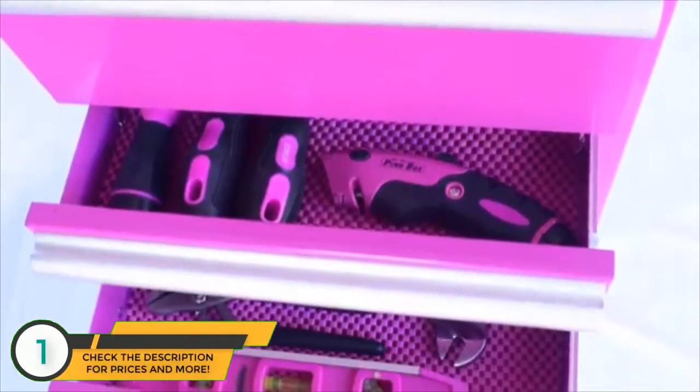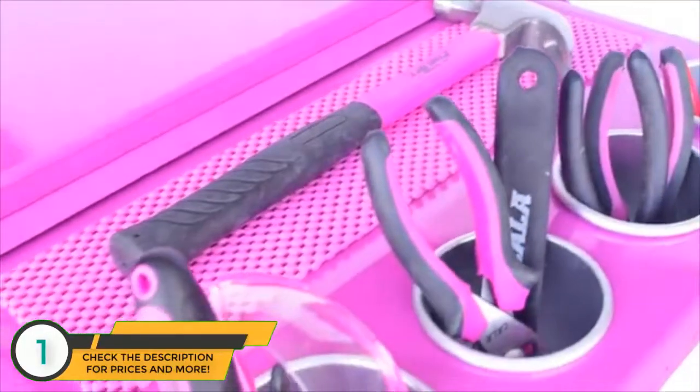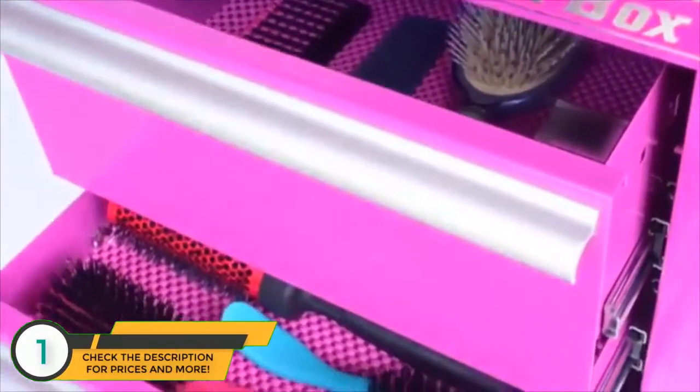It has four drawers along with an oversized compartment on the bottom, which is perfect for storing all your tools. The side shelf adds an extra bonus of making it convenient to store and organize your items while having them at easy access.